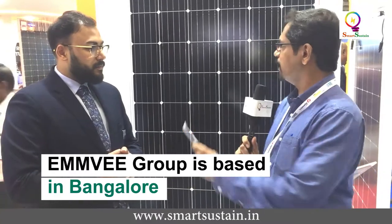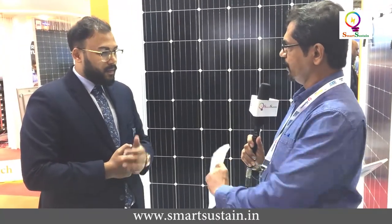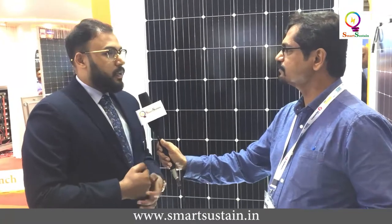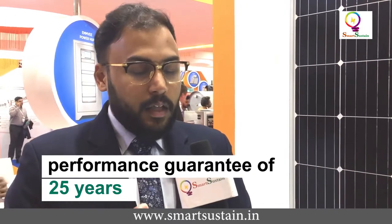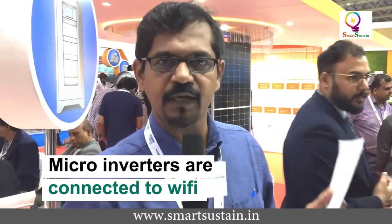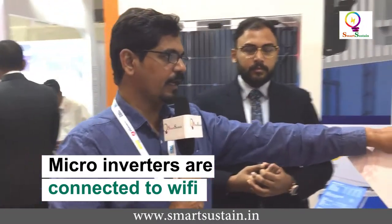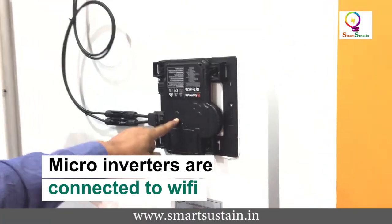My practical concern is around service access — inverters are usually in a separate unit, so how do you service and monitor these? The micro inverter comes with a 10-year warranty, and the module also comes with a 10-year warranty, plus a performance guarantee of 25 years. The micro inverters are connected via Wi-Fi. You can see the micro inverters here — they are connected directly to the panel.